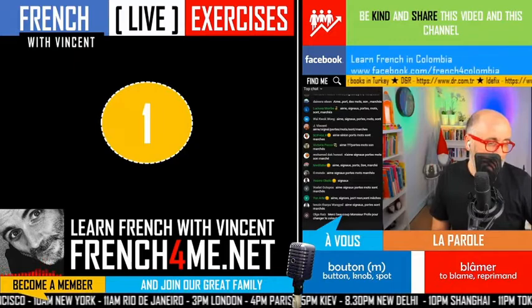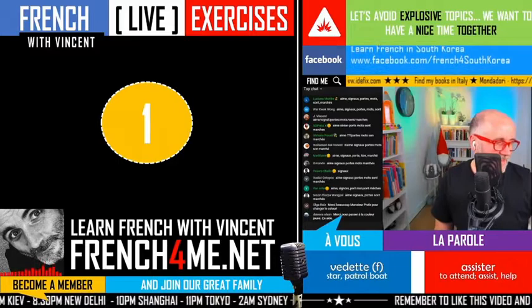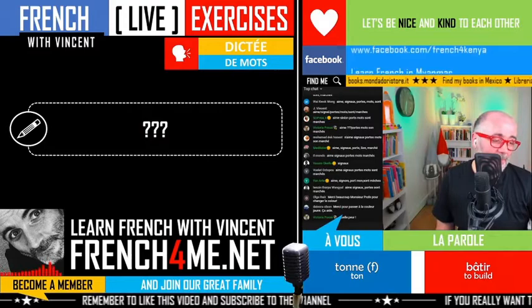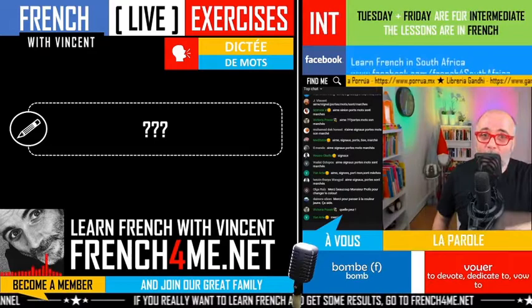Let's start with the first one. Ali, let's go for the first one — on y va! Normally it should be simple because this dictée de mots — the concept is to quiz you one more time to see if you remember the words we've been covering in a previous exercise. La dictée qui grandit: un formulaire. Ali, write it because I just said it once.